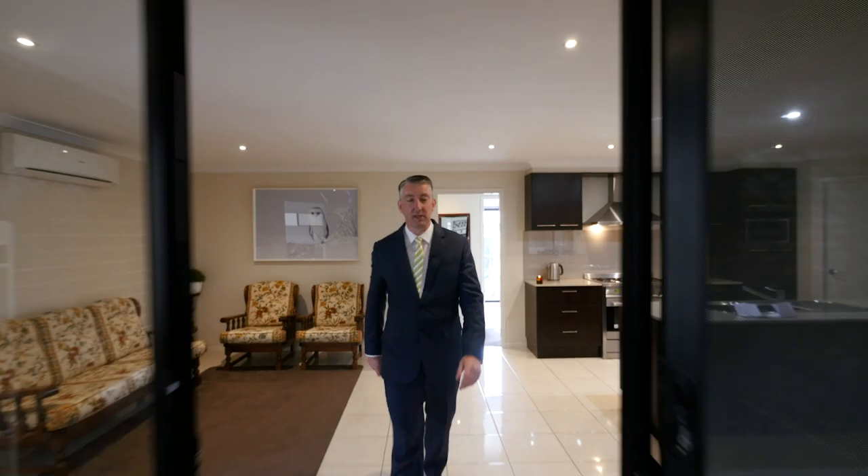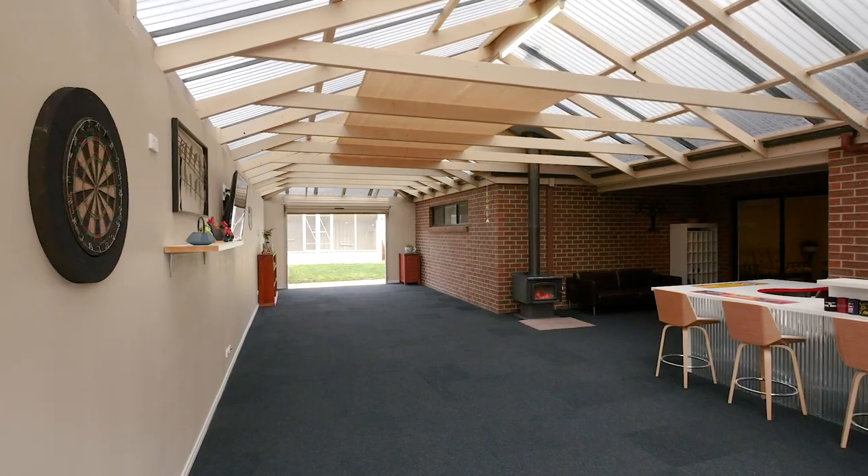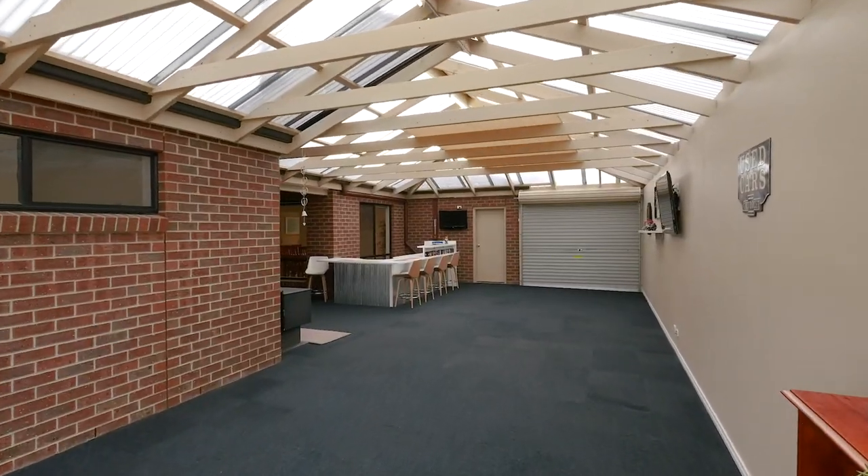Just when you thought you'd seen it all, come on out here and take a look at this. The outdoor entertainment area is as impressive as the home itself — fully lined carpet, bar area and a wood heater.